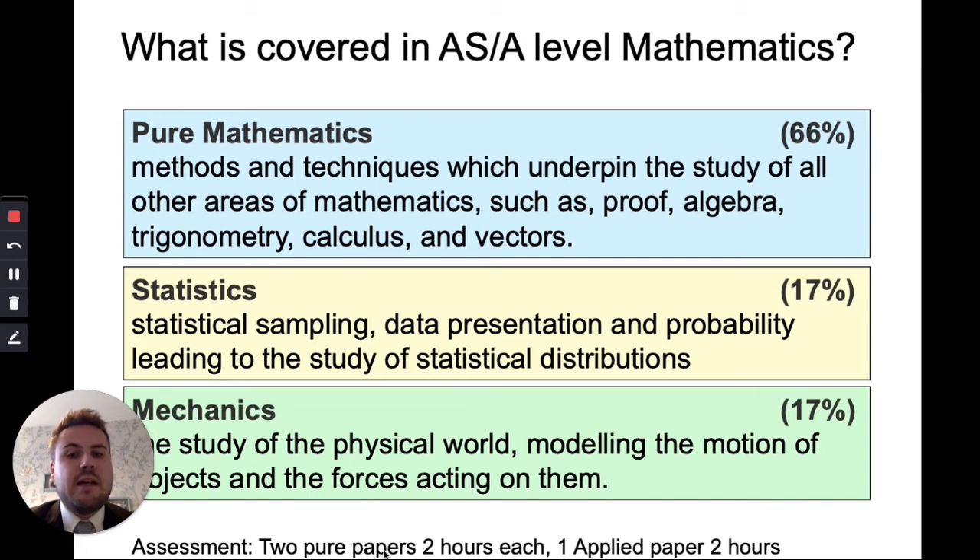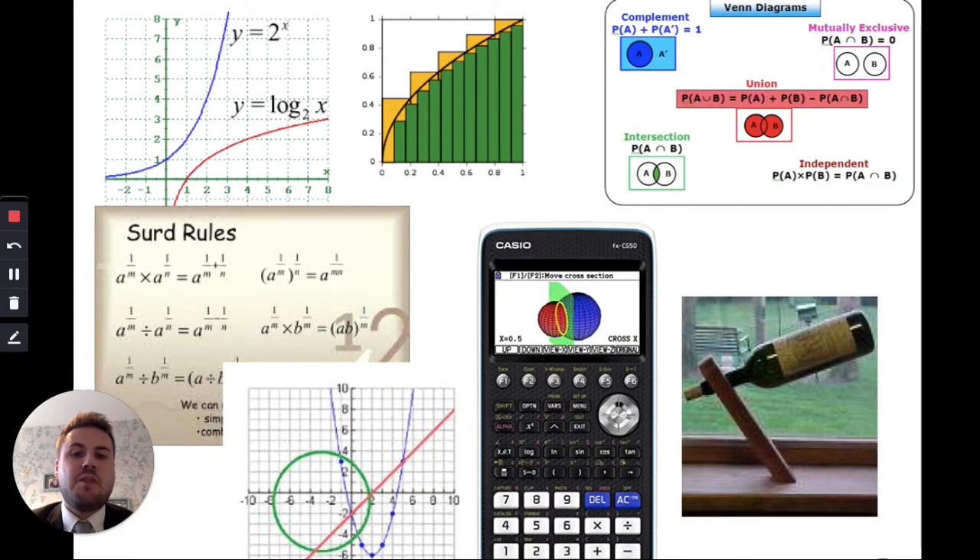The course is assessed by three papers — two pure papers of two hours each, and one applied paper of two hours. Some of the maths you'll be studying includes Venn diagrams and set theory, forces on objects and why they're in equilibrium, and we encourage you to buy a maths calculator that can solve quadratics and cubics, perform hypothesis testing, and do stats functions. There are also lots of surds in A Level Maths, and we do lots of work with graphs including log graphs, integration to find the area under a curve, and graphs of circles and quadratics.